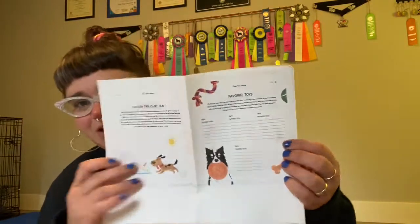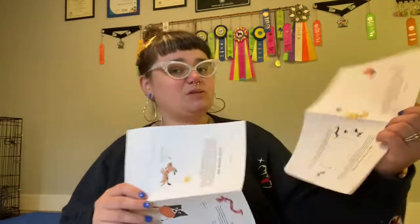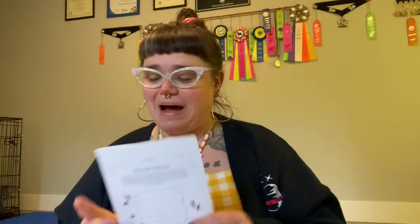It releases December 1st and is available for pre-order now — the link is in the description box below. These are mock-ups that my publisher made and sent me several months ago. I don't think I've ever shown these on the internet. The book is now completely done and laid out, but these were some of the early conceptual pieces getting figured out for different activities, how to track the things you're working on with your dogs, and how to teach your dog fun activities.